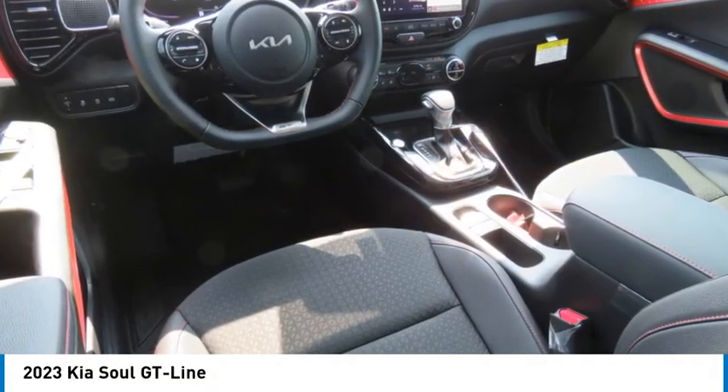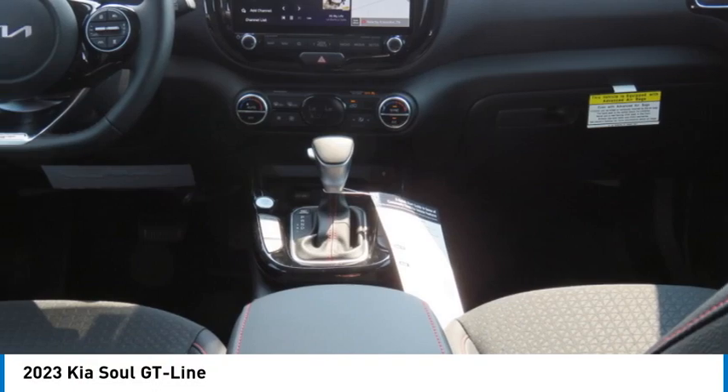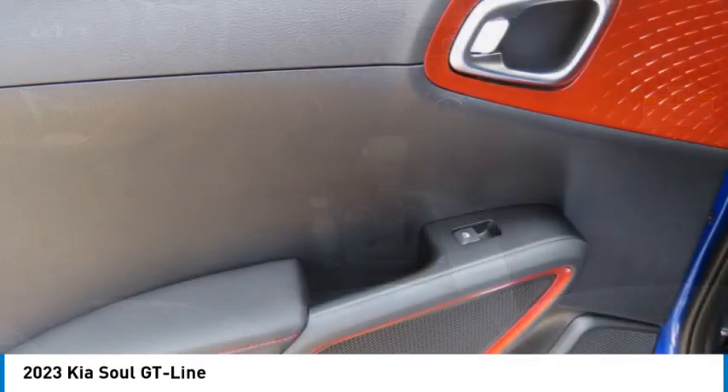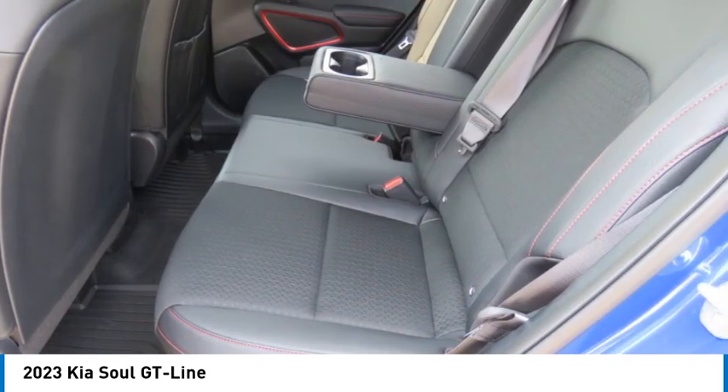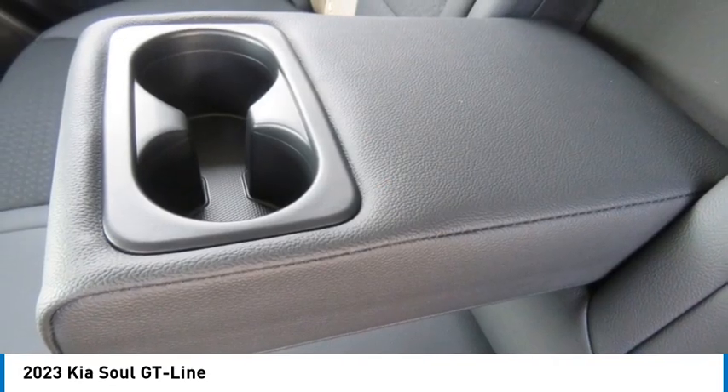Stop by and take a look at the 2023 Soul. The Soul is quick and ready with its innovative, catchy style, a sharp, roomy, and well-fitted cabin, and a comprehensive list of safety and fun features.